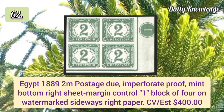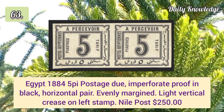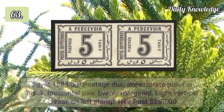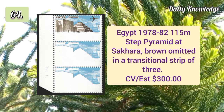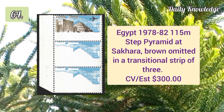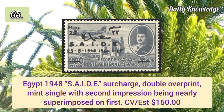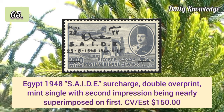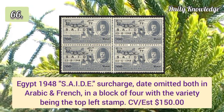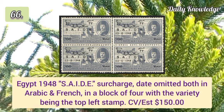1889 2m postage imperforate proof in mid bottom right sheet margin block of four. 1884 5p postage imperforate proof in a black horizontal pair with even margins. 1978 115m Step Pyramid at Saqqara, brown omitted in a transitional strip of three. 1948 Said surcharge double overprint mint single.